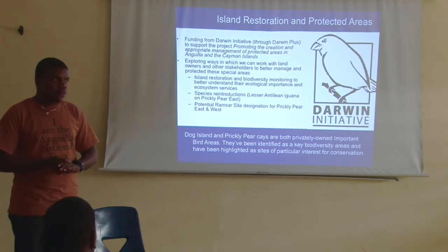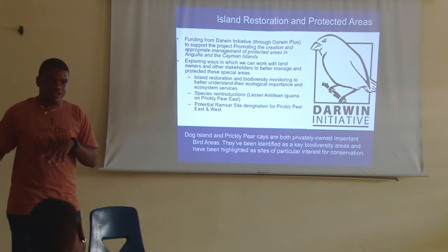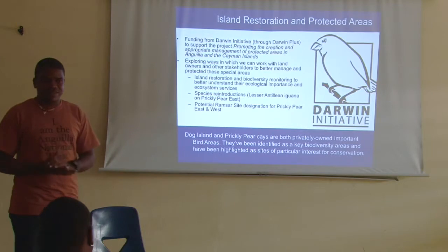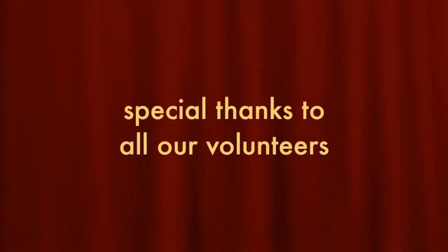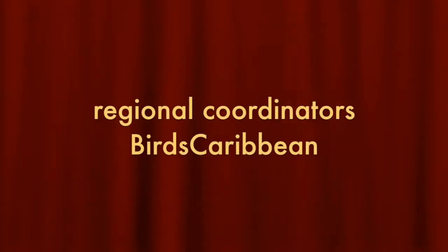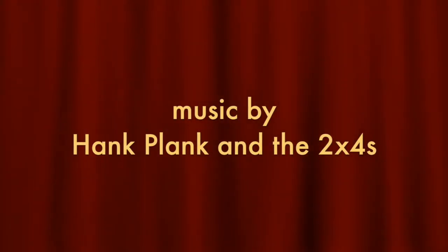Question from audience: So that requires eradicating the entire green iguana population and then reintroducing? Response: No — there is currently no iguana population on that island. The concern is that Green Iguanas may have come from St. Martin or nearby islands. That concludes the presentation — thank you!